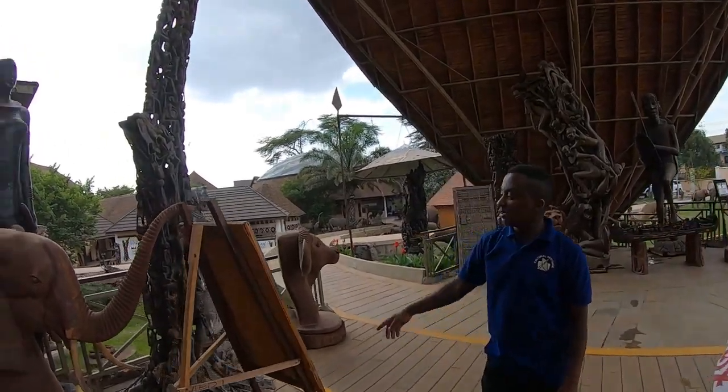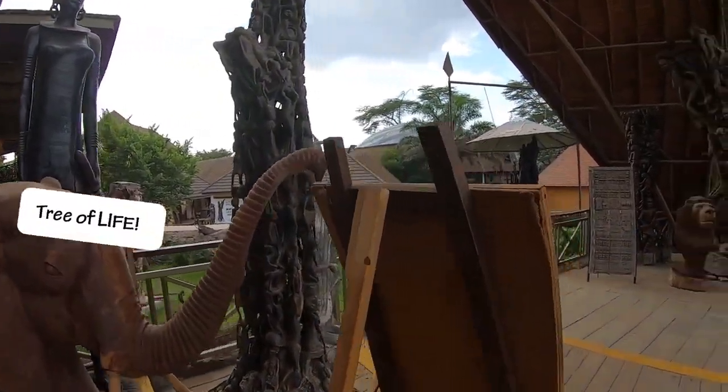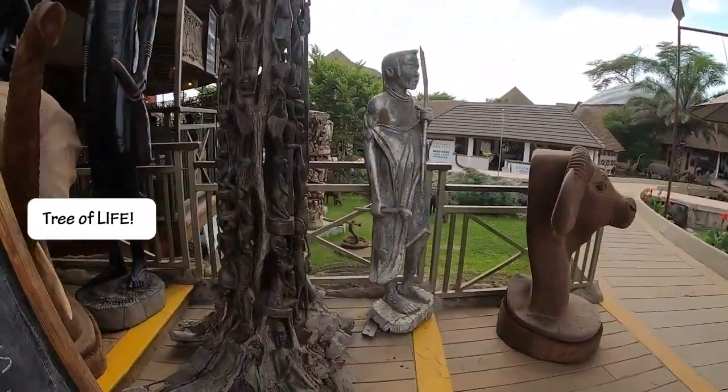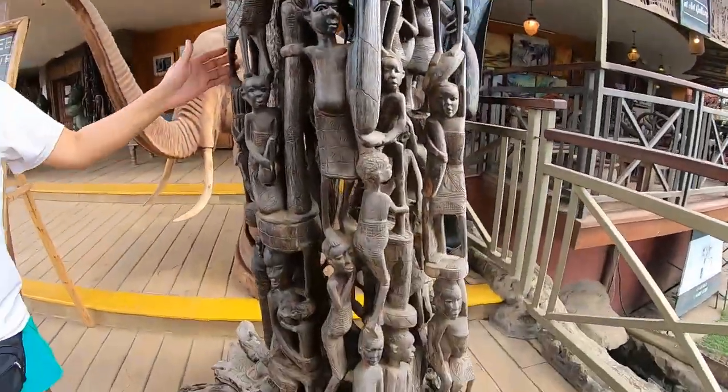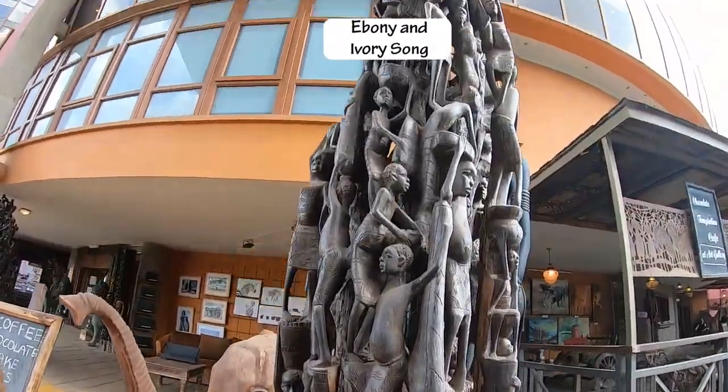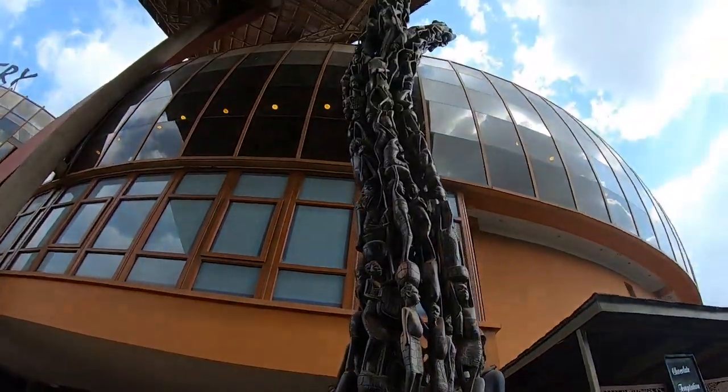This piece right here - it's very intricate. This is called the family tree of your flesh. Is it made from the wood of the tree of life? Ebony, yeah. 15 years to make this.